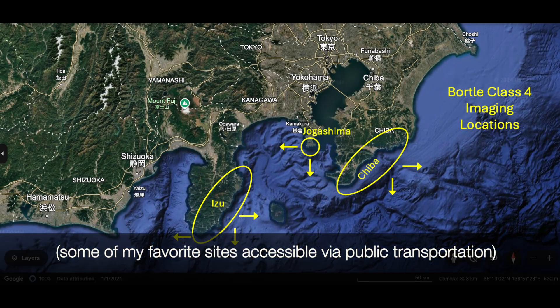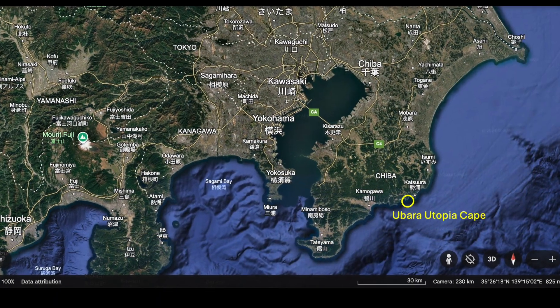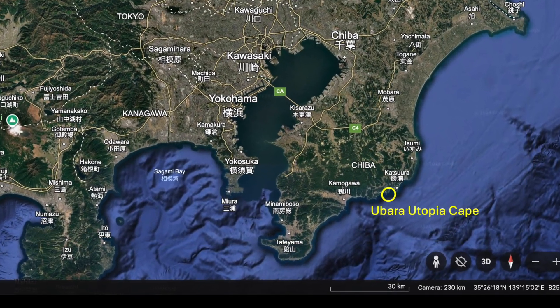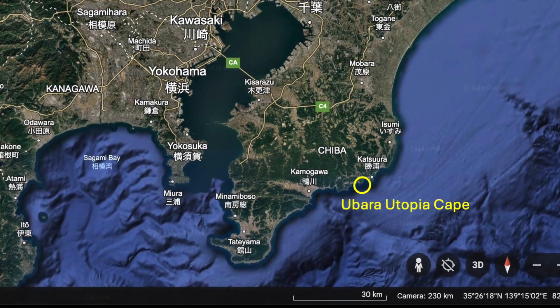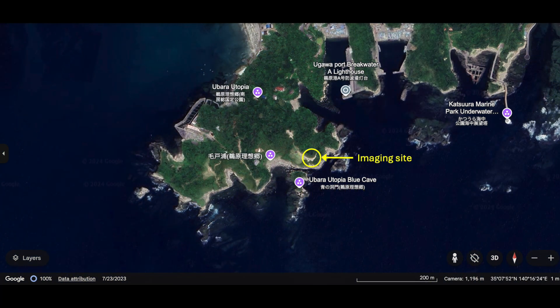From the Bortle Class 9 Tokyo metropolitan area, if you travel in any direction, within a few hours you will reach darker skies. On this night, I went to Ubara on the coast of Chiba, where the east and south offered very dark skies, and hence my deep-sky imaging targets were to be found there.